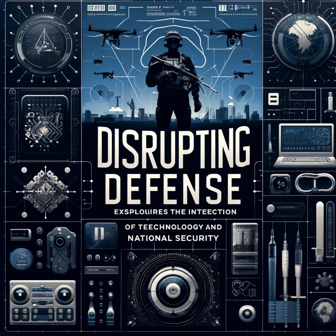Ethically, the use of additive manufacturing in defense raises several concerns. For instance, the ability to produce weapons or sensitive components on demand could complicate arms control efforts and exacerbate proliferation risks. Establishing clear guidelines and regulatory frameworks for the use of additive manufacturing in military applications is essential to address these concerns.